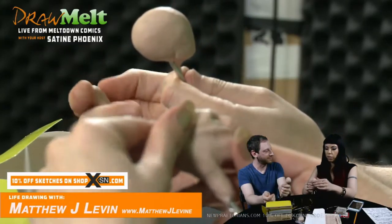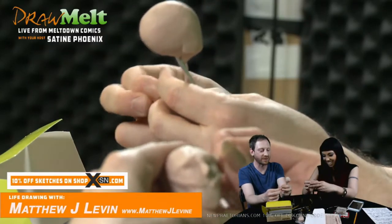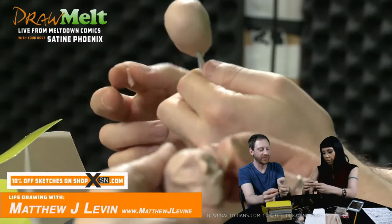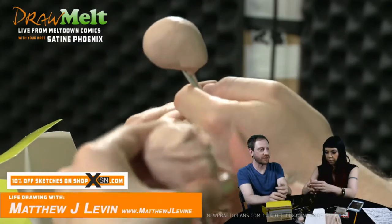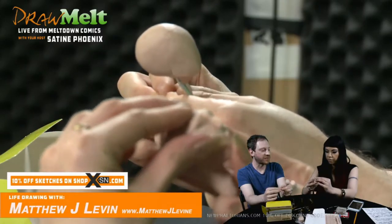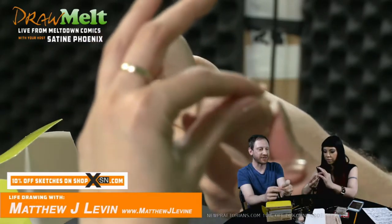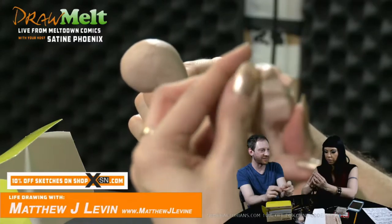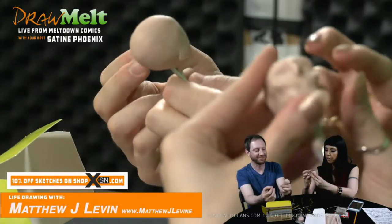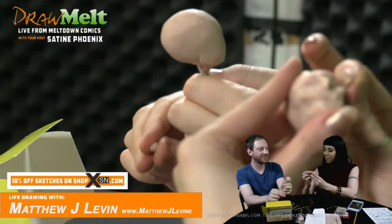How long did you work on sculpting before you felt that you were any good? I still don't know that I'm super good, but probably a couple of years. I just loved it so much. And a big part of what kept me doing it was that people kept reacting to the work so positively. Even if they didn't necessarily love what I was choosing to make, they seemed genuinely excited that I was doing it. Does that affect what you make? Probably to an extent.